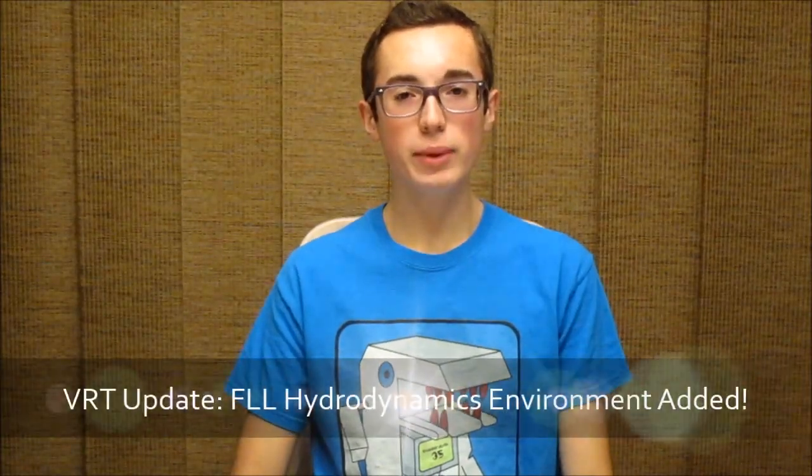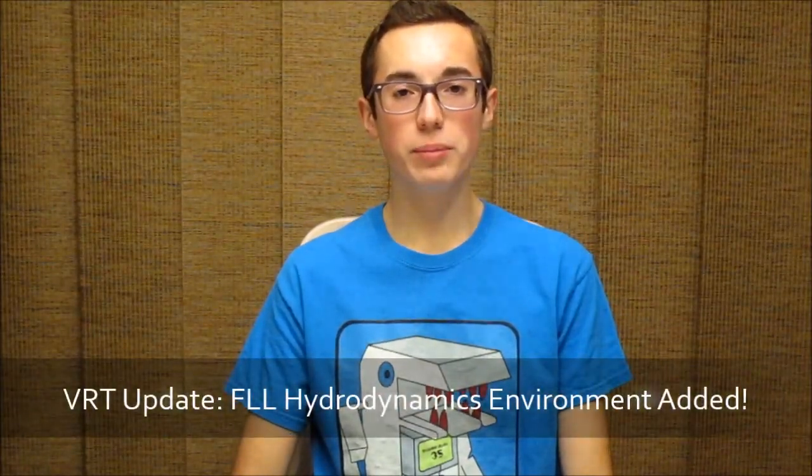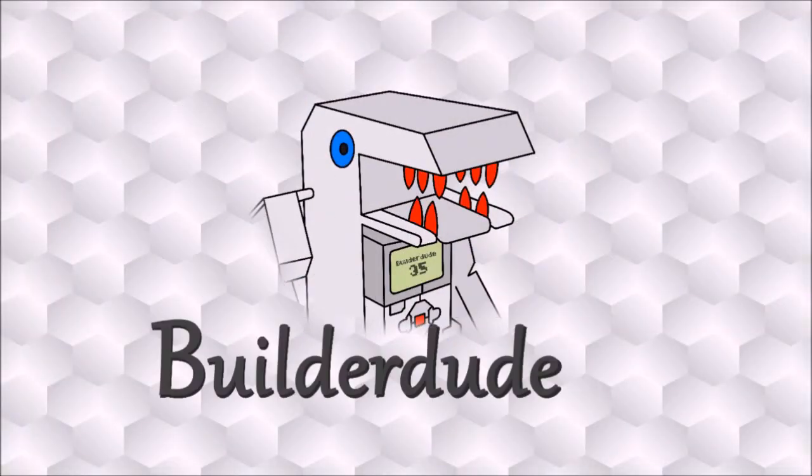Hey everyone, it's Kyle here, and this week I'm going to be talking about the recent update to the Virtual Robotics Toolkit for the First LEGO League Hydro Dynamics mat, which is this year's challenge.